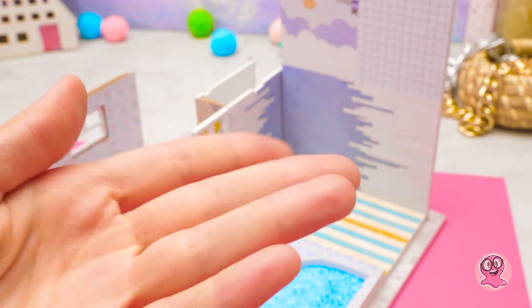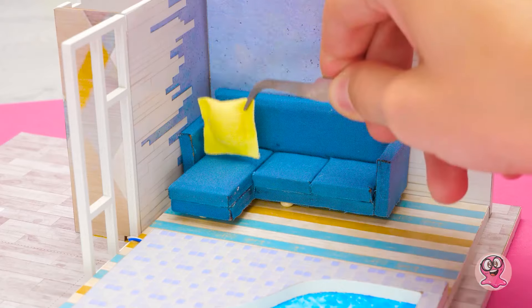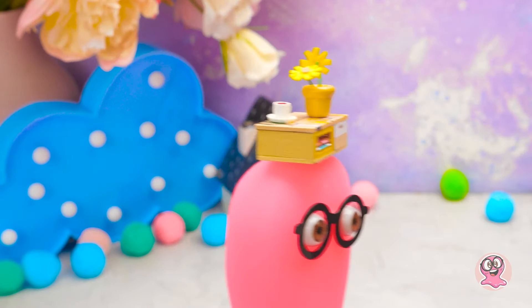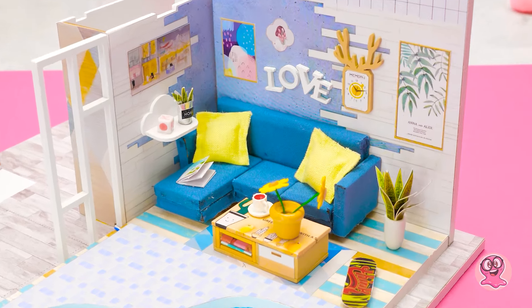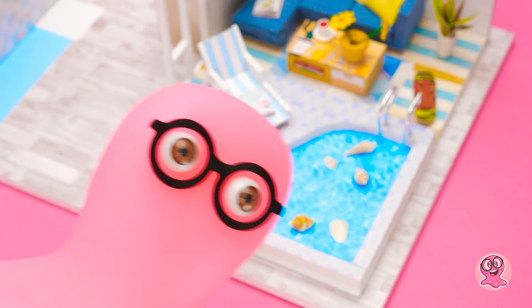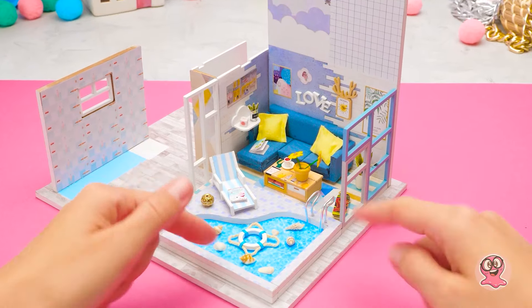Ja, ich kann es kaum erwarten. Meine Arbeit hier ist getan. Ich bin sehr stolz darauf. Es sieht wunderbar aus. Das ist der perfekte Platz dafür. Ich dachte, wir könnten das als Dekoration verwenden – das gibt dem Ganzen eine gemütliche Atmosphäre. Jeder Pool braucht eine Schwimmhilfe. Wohnzimmer und Pool sind fertig.